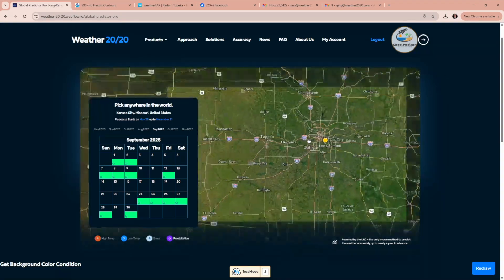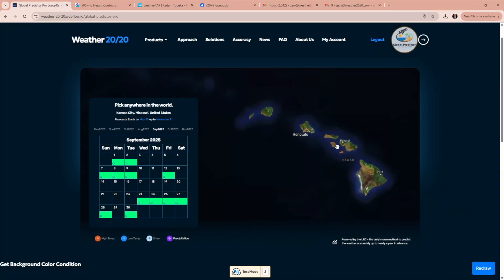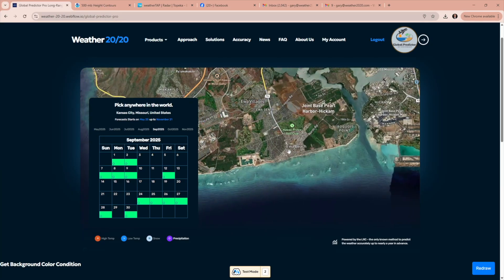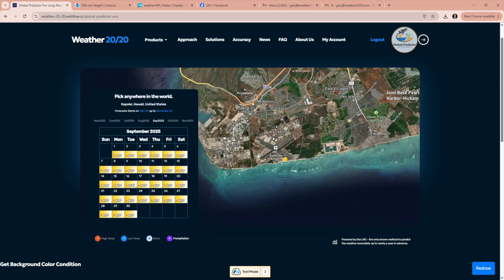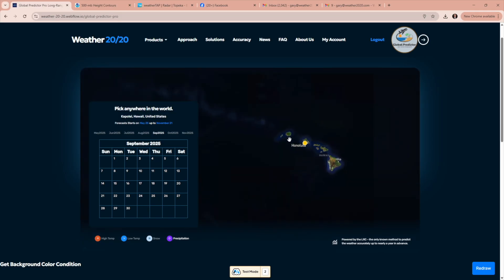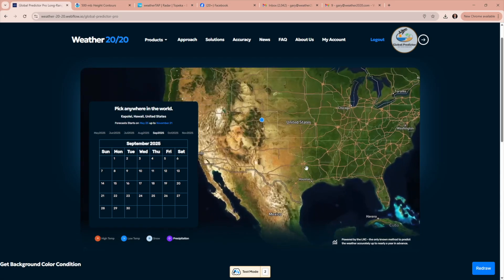Let's say you're going to Hawaii — zoom all the way down to Honolulu and Waikiki Beach, click, and you can get your forecast: in the 80s, and no rain in September. So it looks fantastic — anywhere in the world. And it's accurate.